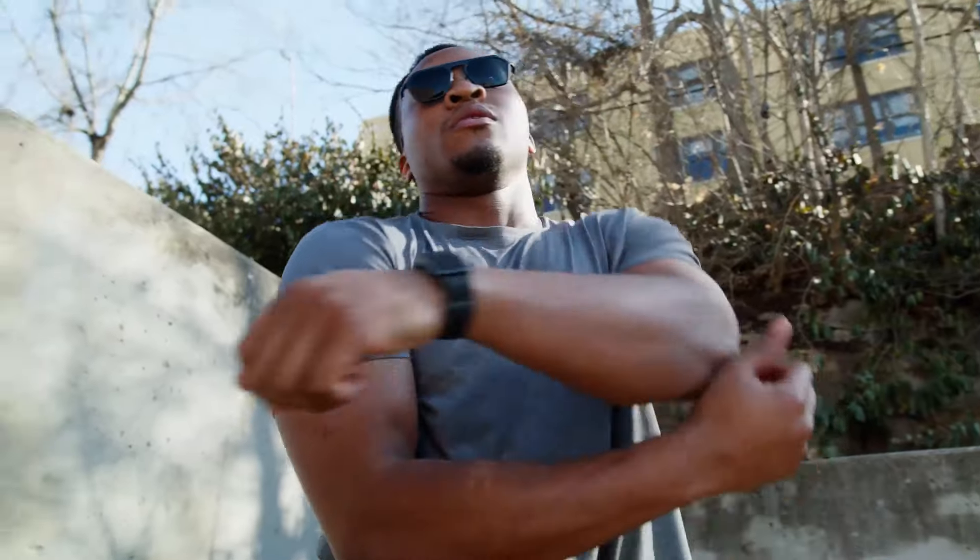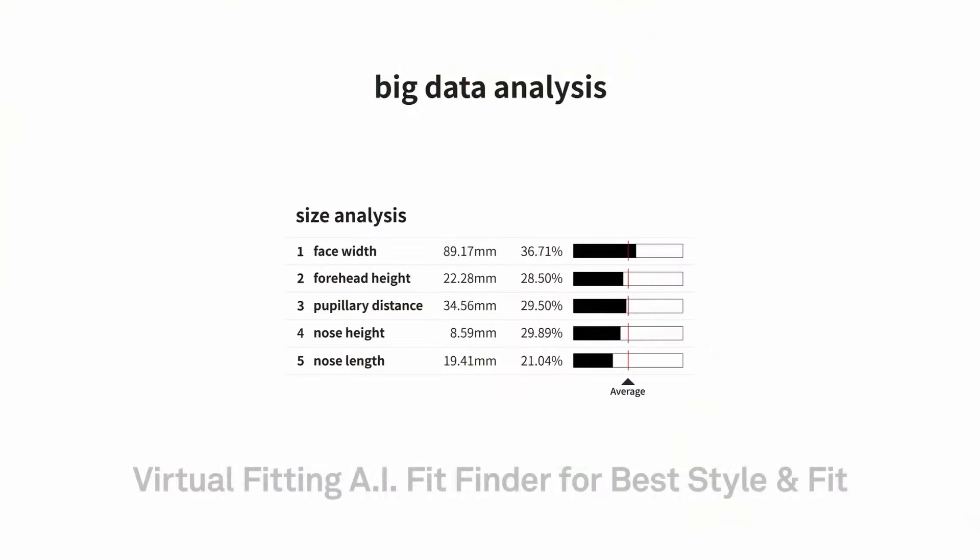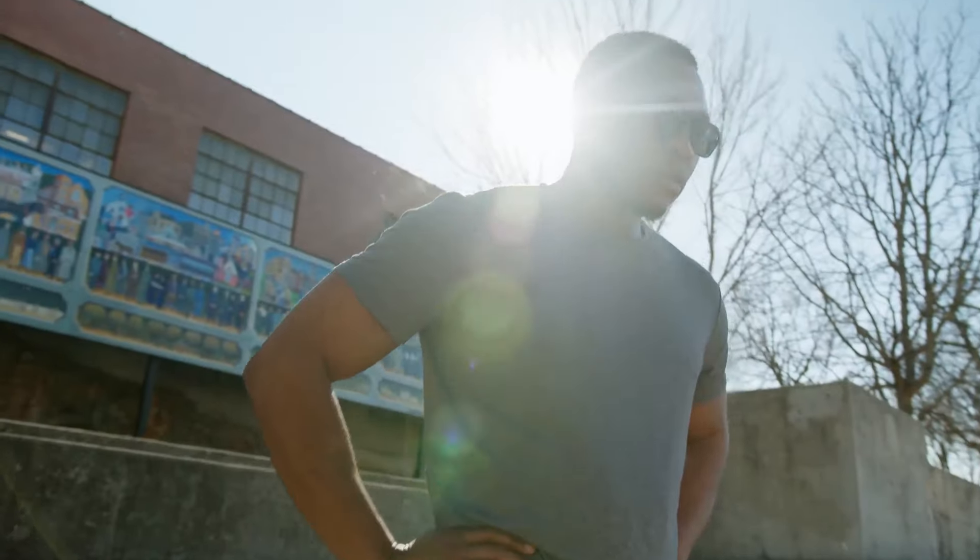Breezem Frames feel and look better than any glasses I've had before because they weren't made to be one-size-fits-all. They were made just for me.